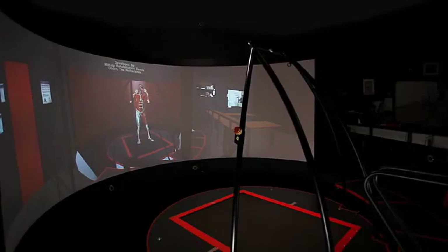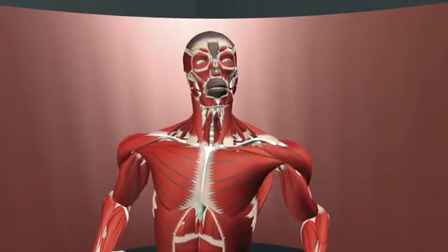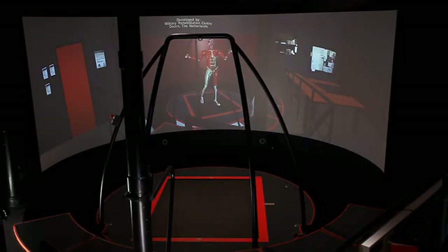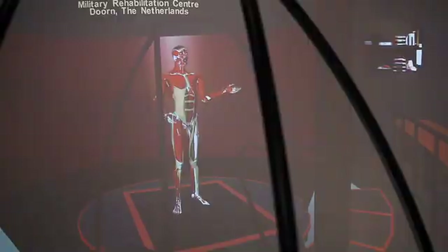Welcome to CAREN. I'd like to introduce myself — I am the human body model. It's a pleasure to show you the CAREN system. I will show you the possibilities of this system and tell you how it is used.